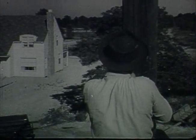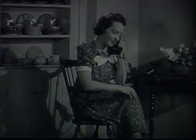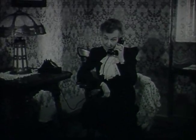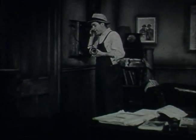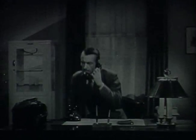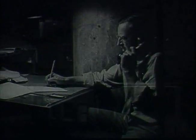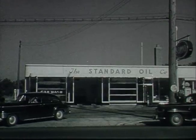The drop wire is an important connecting link in providing telephone service to our customers. Whether it's Mrs. Collins making that last-minute call to the butcher, or Susan Pry engaged in her favorite indoor sport, whether it's Charlie Martin over at Centerville trying to get a much-needed part for his tractor, the grocer taking an order, an emergency call for the doctor, or a call to the little factory just out of town, the familiar drop wire is usually involved. It's the connecting link from the distribution terminal to the customer's premises.